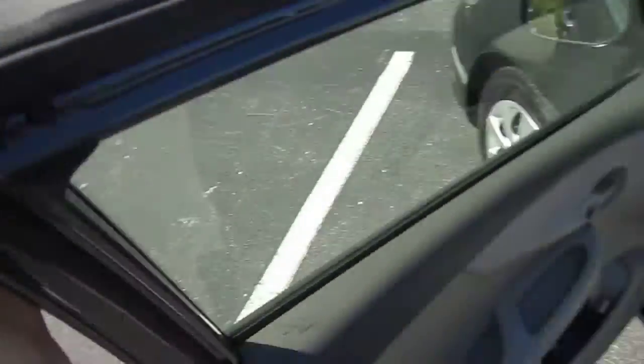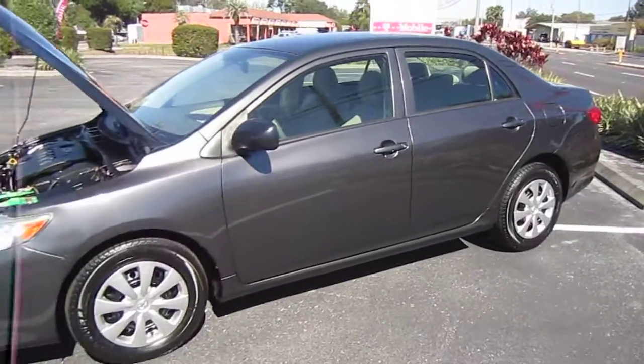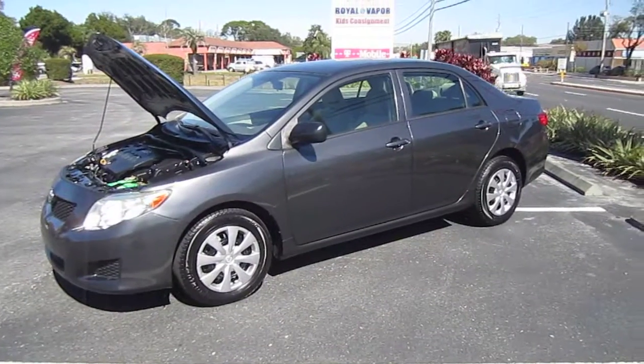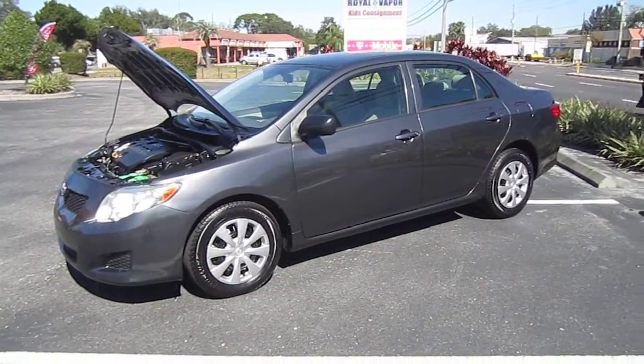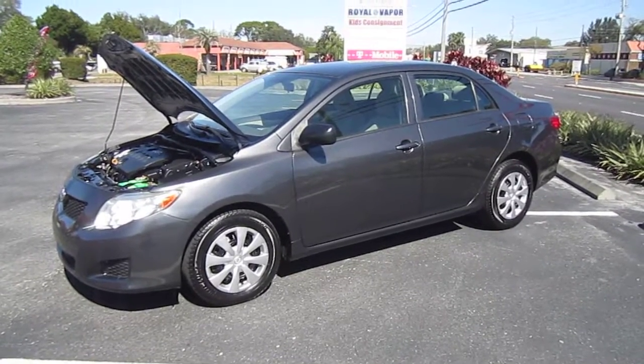A beautiful 2009 Toyota Corolla base model — you can find this fuel-efficient gem exclusively at meticulousmotorsinc.com. Please rate and subscribe to our YouTube channel, and like or comment on any of our videos, because your feedback is much appreciated. Thank you for taking the time to watch, and we'll see you next time.